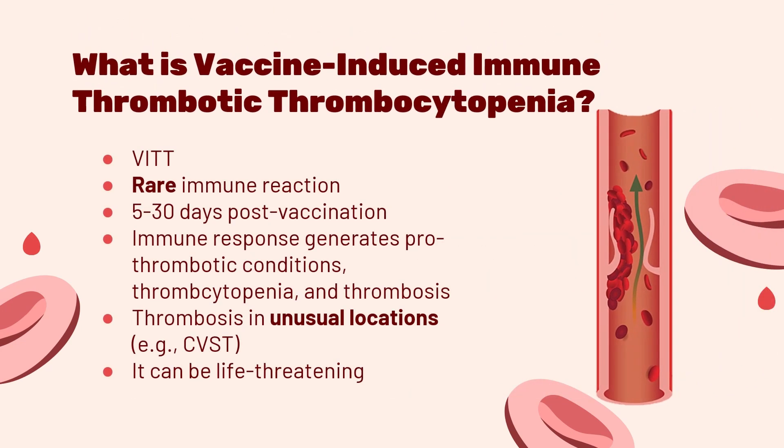With this knowledge, let's take a look at the condition called vaccine-induced immune thrombotic thrombocytopenia, or VITT for short. VITT is an ultra-rare immune reaction that occurs 5 to 30 days post adenoviral vector vaccination. This is a special type of vaccination that uses a vector virus to help your body prepare an immune response to fight a specific disease — in this case, COVID-19.